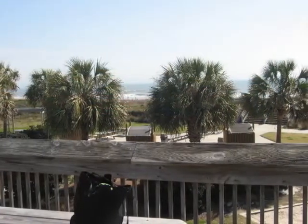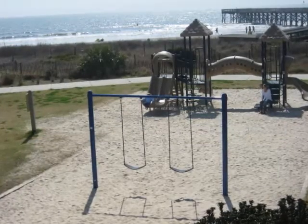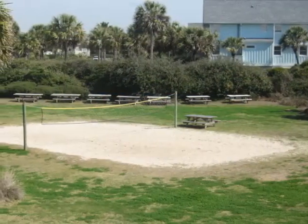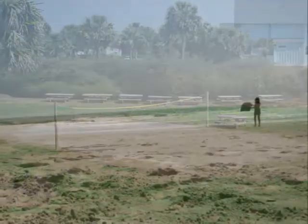We spent the day there in March, and as you can see, the weather was just simply gorgeous. They had a great playground area — our son loved playing there, and it was really yards from the beach. There was a volleyball area as well, and the beach itself was clean, nice, and really well-kept.